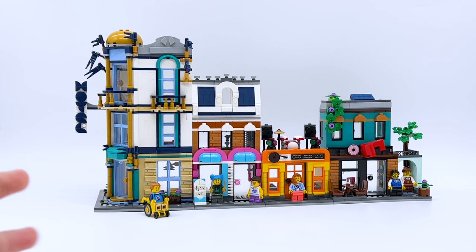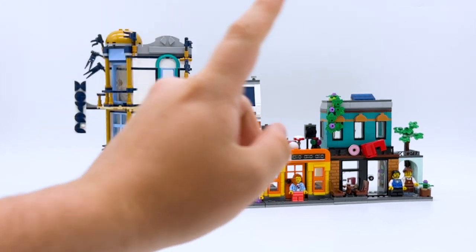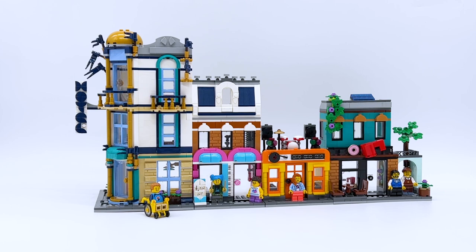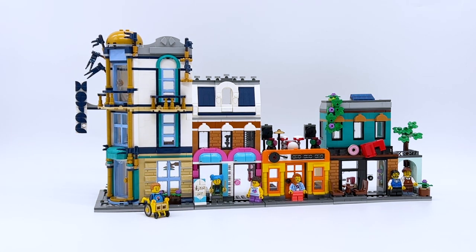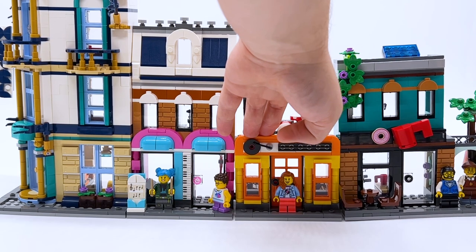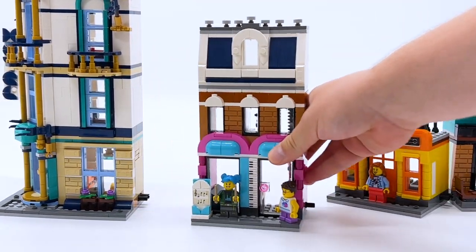We're just going to take a look at the main build in this video, because this is the one on the front of the box. As the name suggests, it's a little main street. There are four total buildings: a hotel, a music store, a record store, and a coffee shop. These buildings are built modularly — you can remove each and rearrange them using technic pins on the sides. It all comes apart super easily, just two pins between each building.